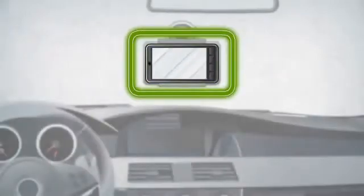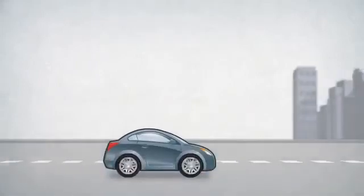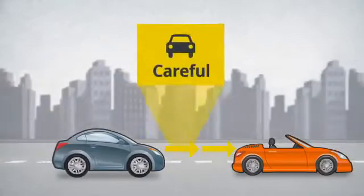Just click your smartphone onto your windshield mount and IonRoad automatically starts working as soon as your car starts moving. IonRoad will detect other vehicles on the road and monitor your headway distance.